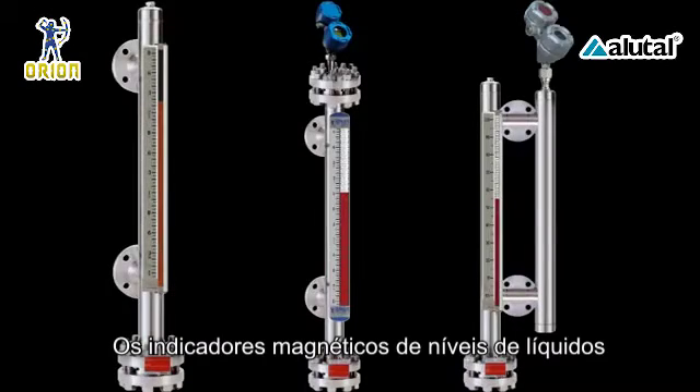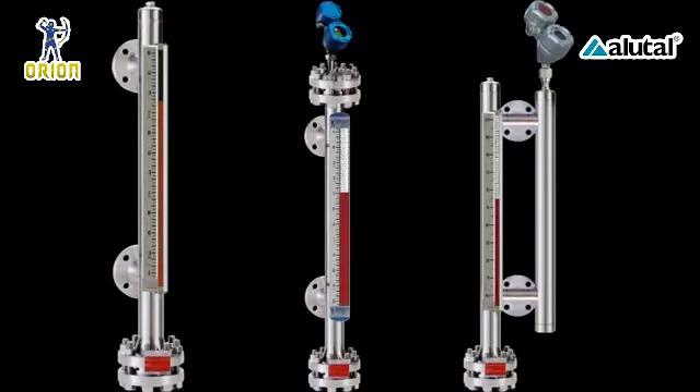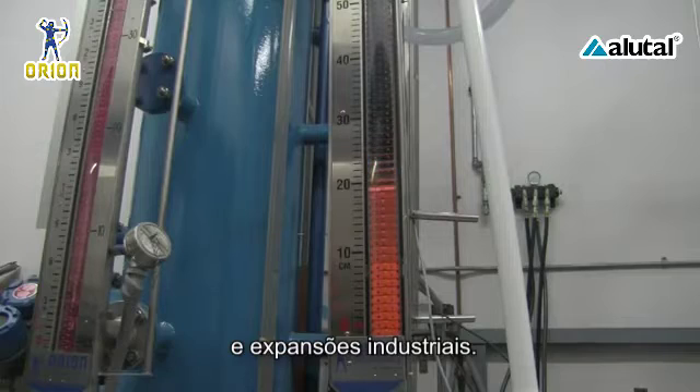Magnetically coupled liquid level indicators are in widespread use throughout today's process industries. Originally designed as an alternative to sight and gauge glass devices, MLIs are now commonly utilized in both new construction and plant expansions.